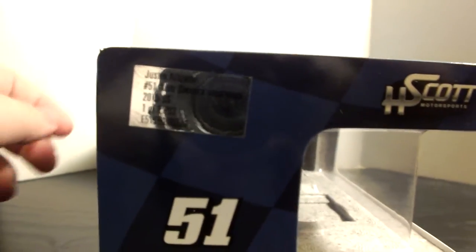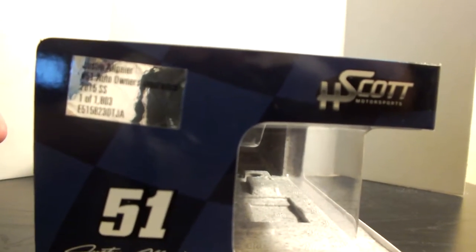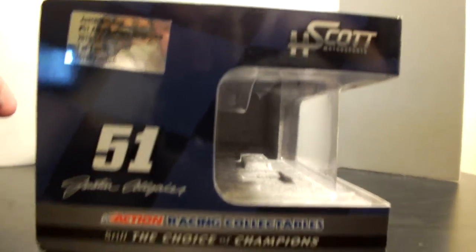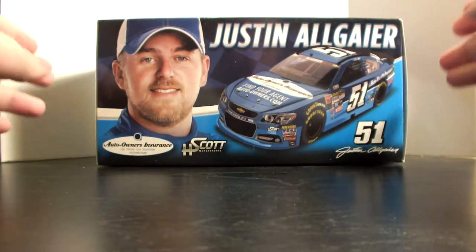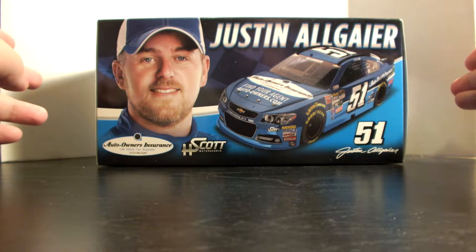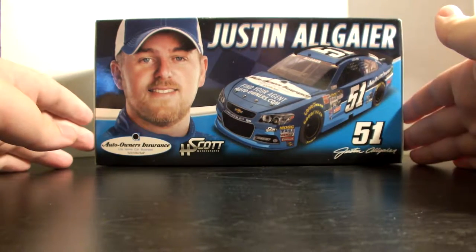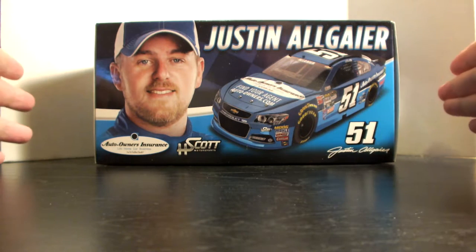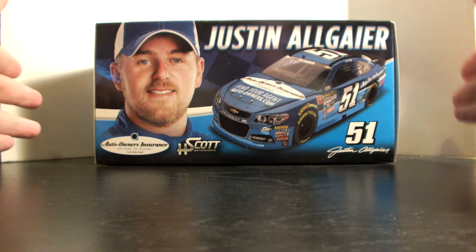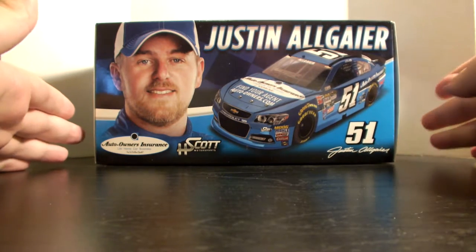The silver tag says Justin Allgaier, number 51, Auto Owners Insurance, 2015 SS, one of 1,803. It's a great looking box — they don't do decorative boxes like this hardly ever unless it's something special like a promotional diecast. I think 90% of the car's value is the box. Always keep your boxes if you try to resell or trade your diecast, keep them as mint as you can, because you won't get rid of your cars very often without those boxes.